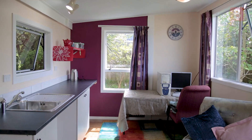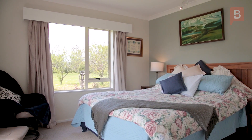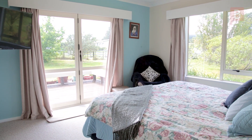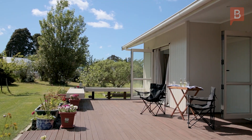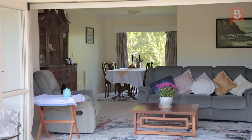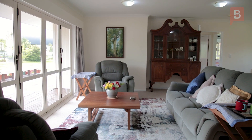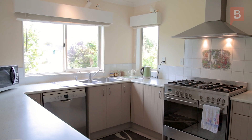Not only is the block itself perfect, so is the large family home with five bedrooms split into two separate wings. The living and master bedroom open onto a large 56 square meter north-facing deck. The kitchen is modern, light and bright, and flows easily into the dining and living room.